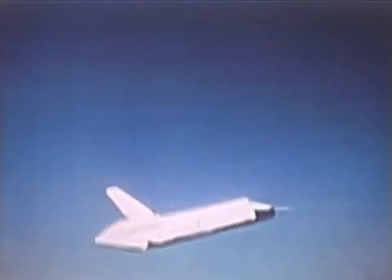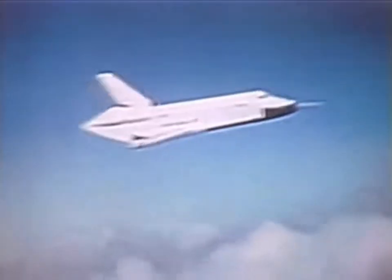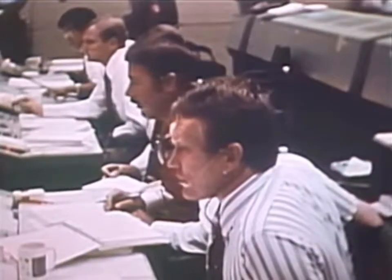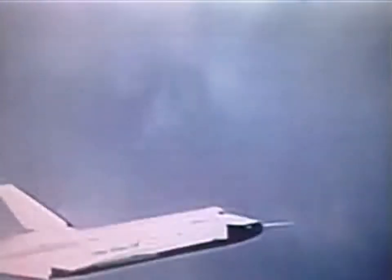The crew executes the pitch-up and begins the turn. Commander Hayes hands control to Fullerton: 'You got it, Gordo.' The handling is confirmed to be tight — in fact, a little better than the STA. The lurch at separation is noted, just as expected. The crew reports altitude and speed: about 14 knots lower than predicted but right on altitude. Starting the flare maneuver.